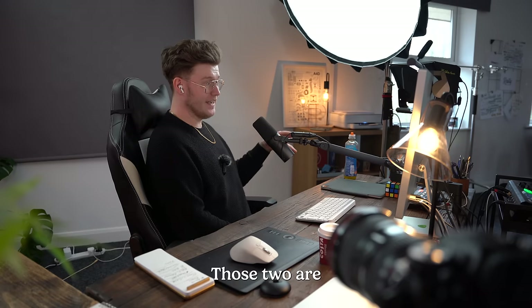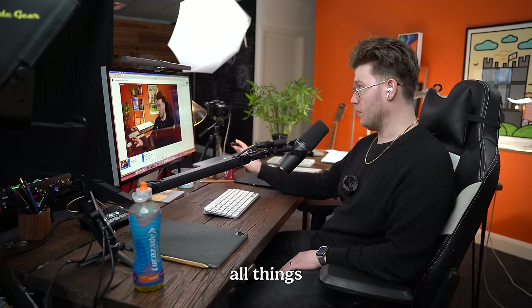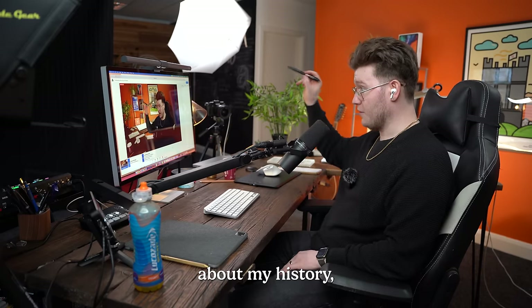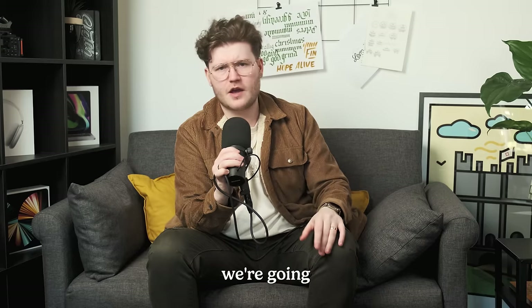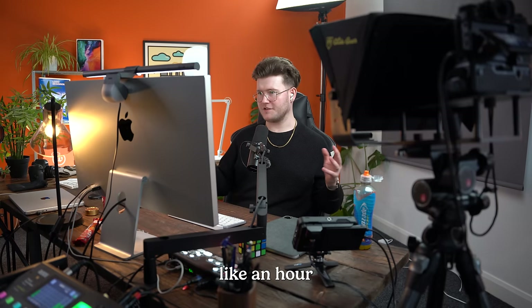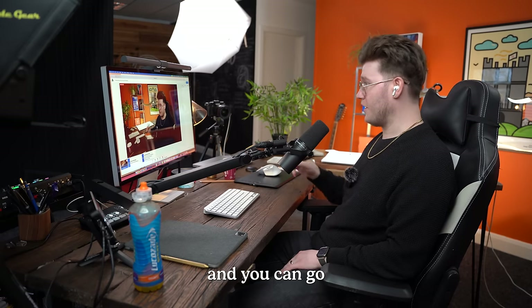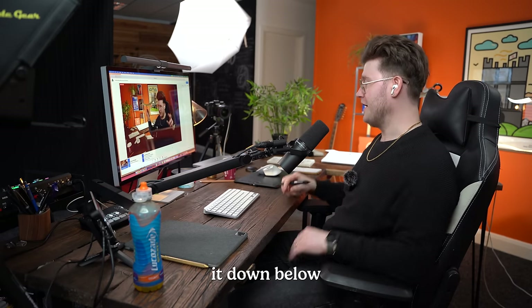I was invited onto the Angry Designers podcast. Those two are really funny, really nice to talk with. We just started talking about all things design — they wanted to know a bit about my history, about my future, and where we're going and what we do here. That podcast was fun; I think we spent about an hour and a half just talking all things design. You can go and watch that — I'll link it down below.